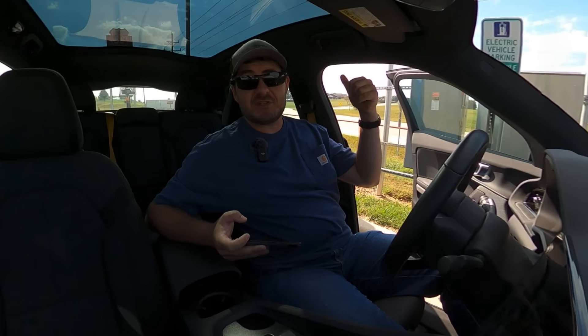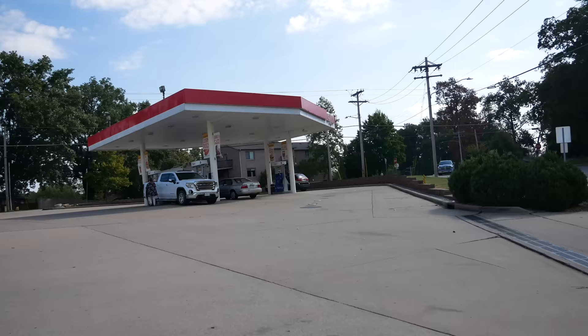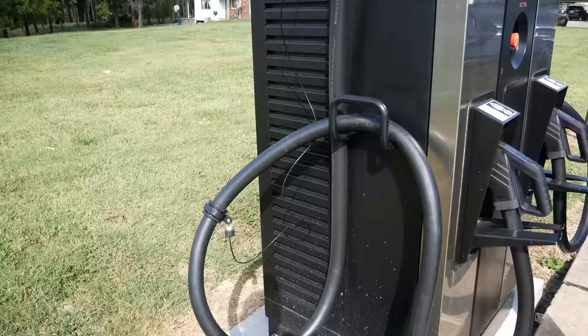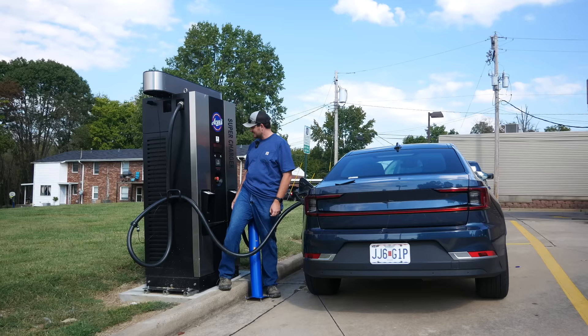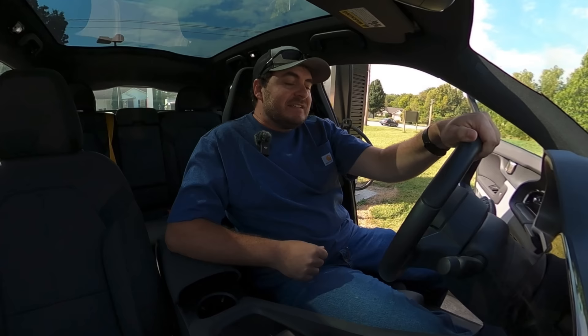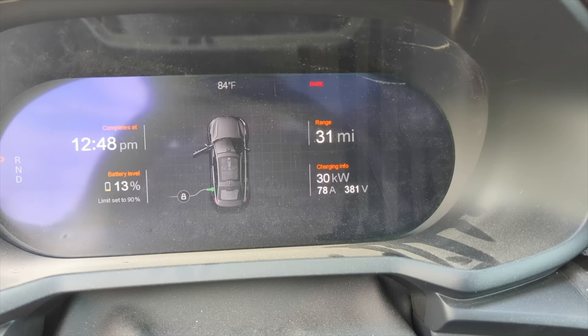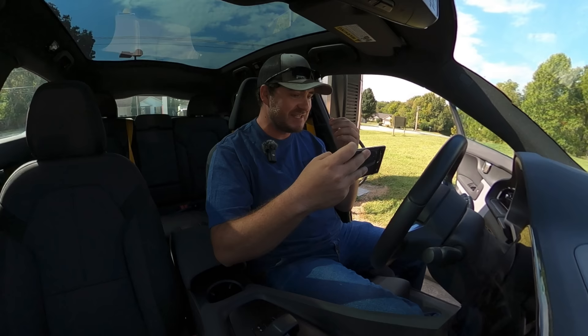There's another charger just down the road — same chain of gas stations, at least it's at a gas station. The cable management on this one appears to be broken. I activate it and begin the painfully long handshake process. It's pulling 30 kilowatts. What the hell. Do I go back to the previous one that was doing 60? That's twice as fast — I'll be stuck here forever at 30.